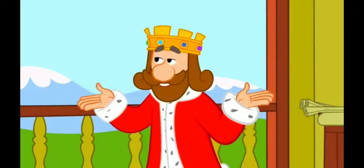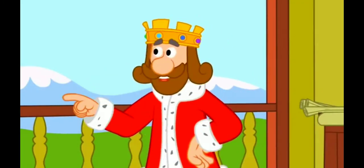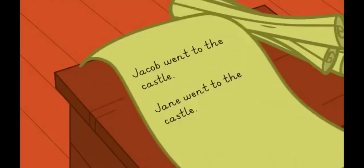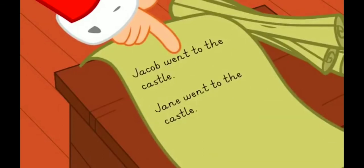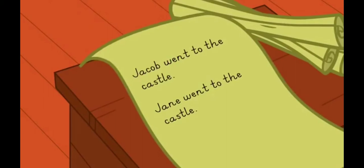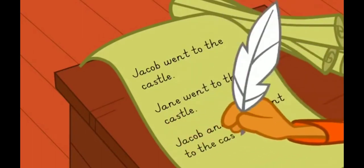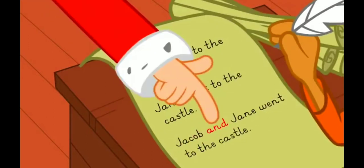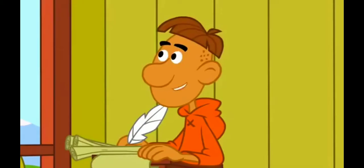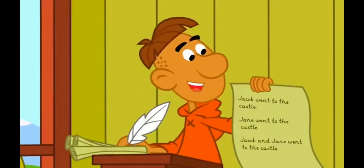You use much less ink, but say just as much by using joining words. Just look here at these two sentences: Jacob went to the castle. Jane went to the castle. If we want to say the same thing about two people, we don't have to say it twice. Instead, we can say, Jacob and Jane went to the castle. We use the word 'and' to show we are talking about Jacob and Jane together. Splendid! And with plenty of ink to spare.